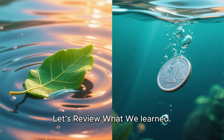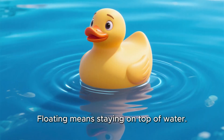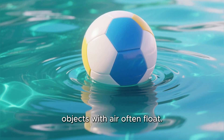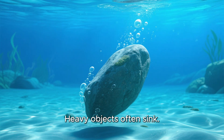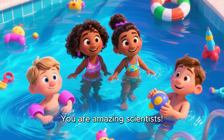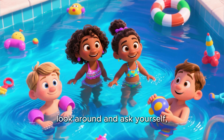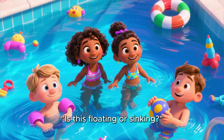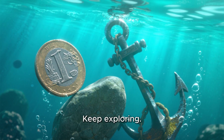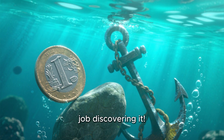Let's review what we learned. Floating means staying on top of water. Sinking means going to the bottom. Light objects or objects with air often float. Heavy objects often sink. Guessing and testing makes learning fun. You are amazing scientists! Next time you are in the bath, at the pool, or playing near water, look around and ask yourself — is this floating or sinking? Keep asking questions. Keep exploring. Keep learning. Science is everywhere and you are doing a fantastic job discovering it.